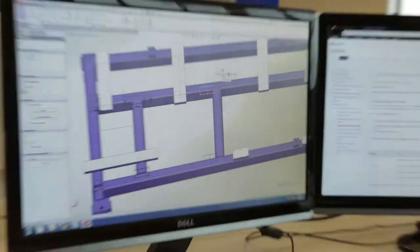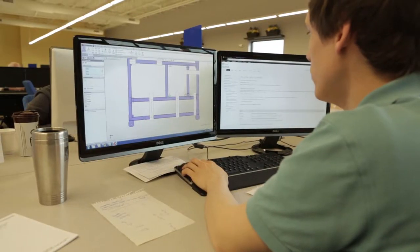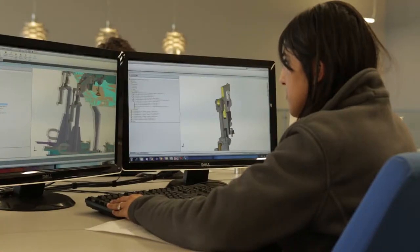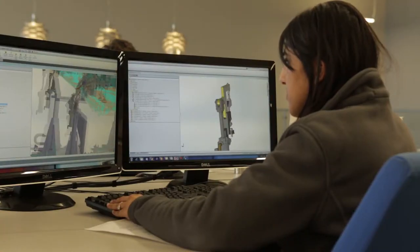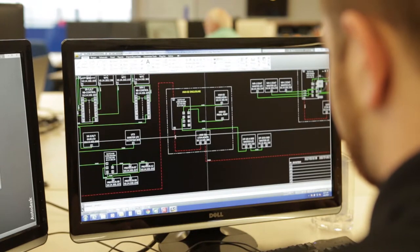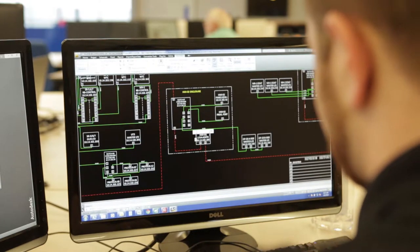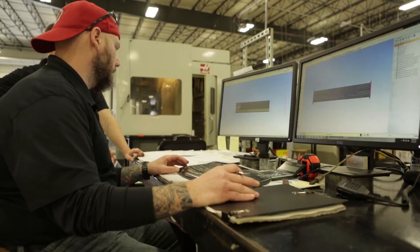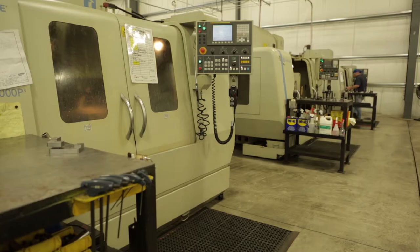We'll design a line for them starting with our mechanical department. In 3D modeling, they'll put the car part in and design a jig around the part. And then from there, our electrical department designs a line or controls around our system that we're building. We'll take everything we design and transfer it to our CNCs, which will build the mechanical portion.